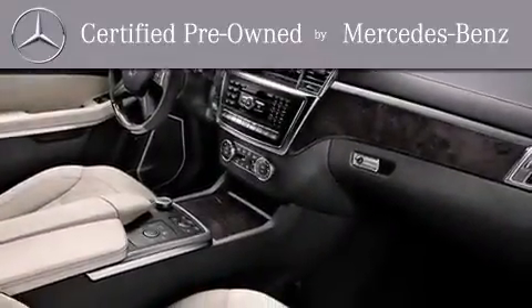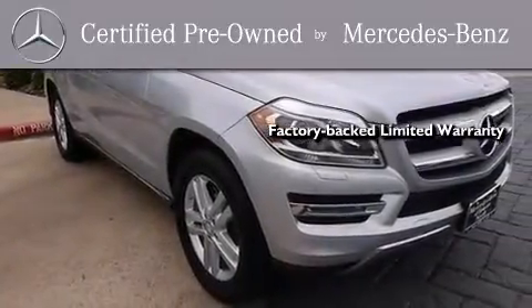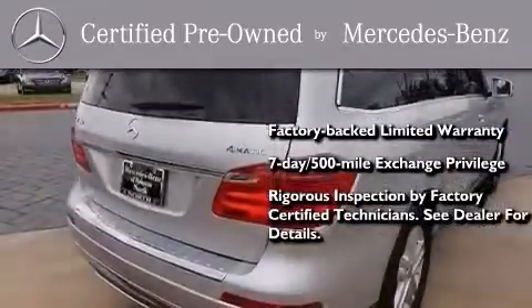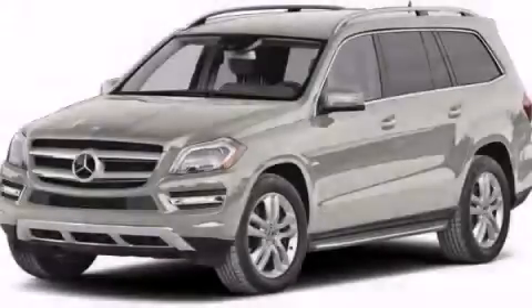This certified Mercedes-Benz isn't your typical used car. It comes with a one-year factory-backed limited warranty with no deductible, a 7-day 500-mile exchange privilege, and virtually every system was rigorously inspected by factory-certified technicians. Consider it with confidence. Stop by today and test-drive this automobile for yourself.